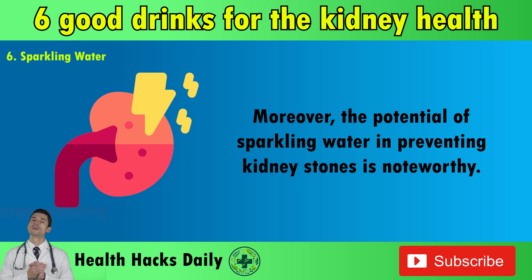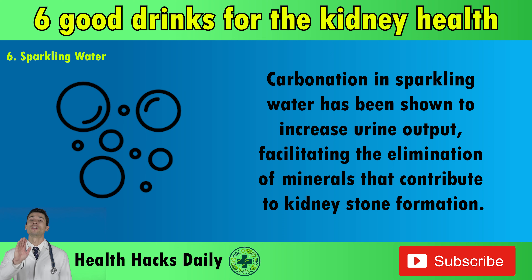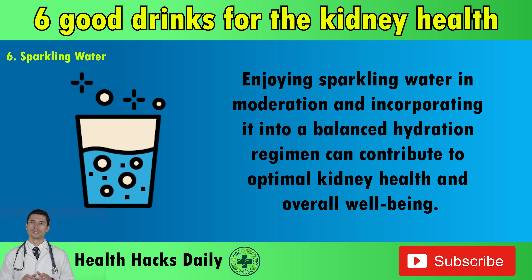Moreover, the potential of sparkling water in preventing kidney stones is noteworthy. Carbonation in sparkling water has been shown to increase urine output, facilitating the elimination of minerals that contribute to kidney stone formation. By promoting urine flow, sparkling water helps reduce the risk of kidney stone formation and supports overall kidney health. However, moderation is key when consuming sparkling water to avoid bloating and gastrointestinal discomfort. Enjoying sparkling water in moderation and incorporating it into a balanced hydration regimen can contribute to optimal kidney health and overall well-being.